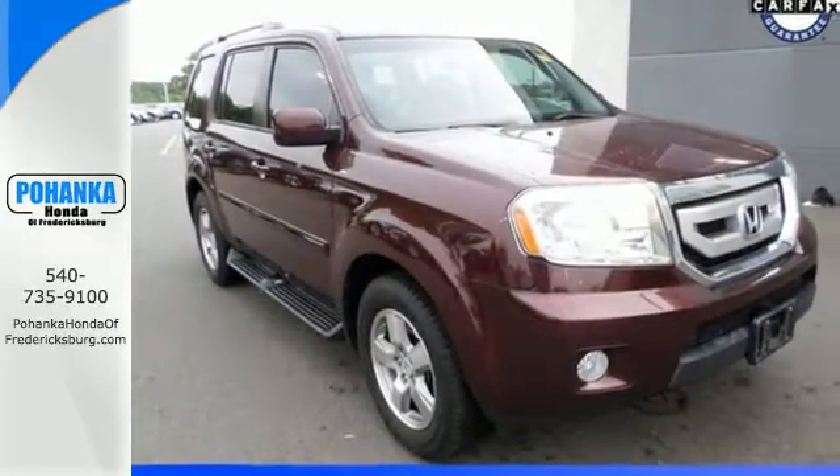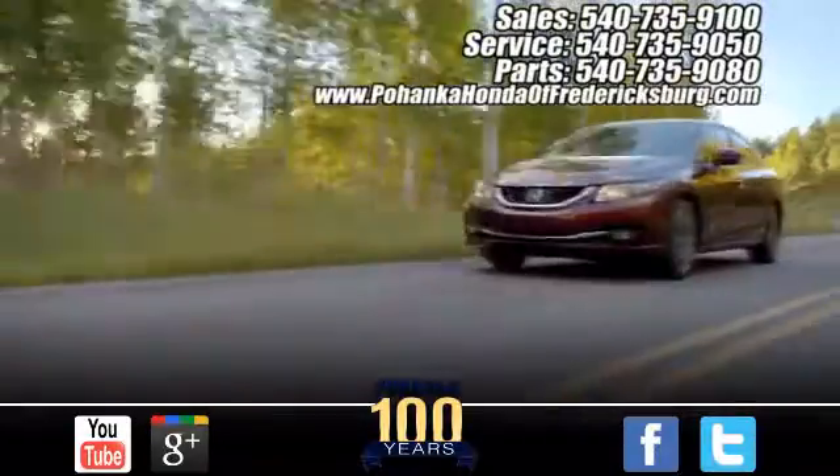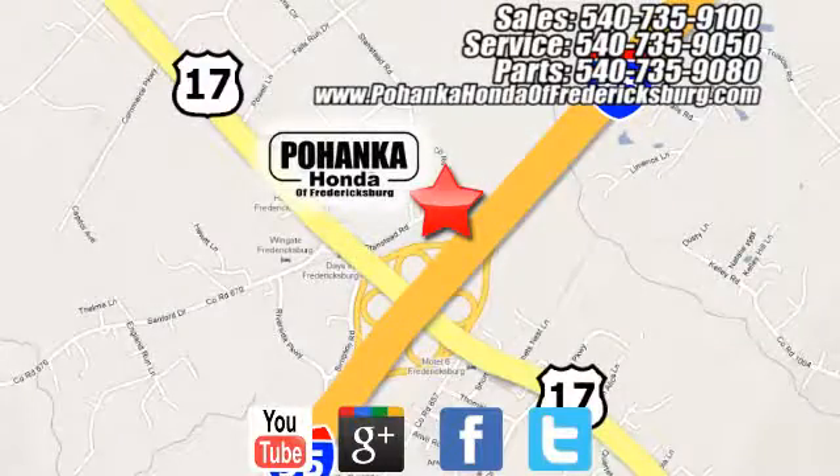See it for yourself today. Pohanka Honda of Fredericksburg — conveniently located at 60 South Gateway Drive in Fredericksburg.